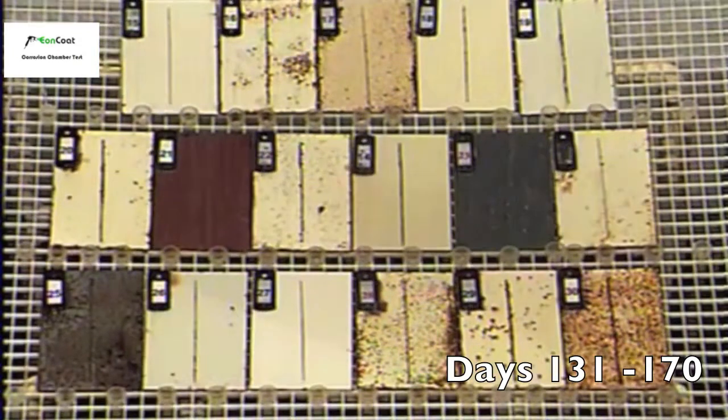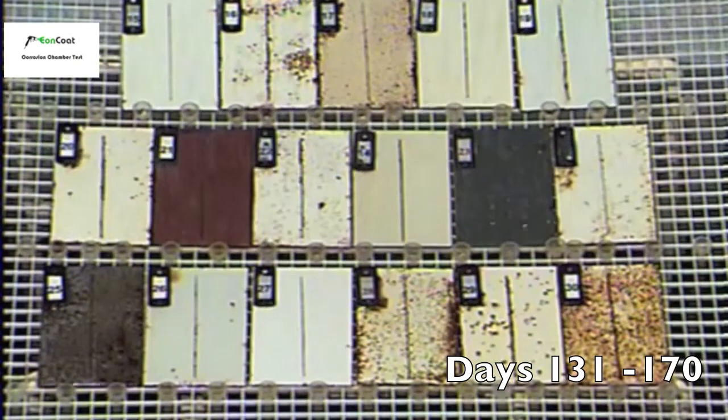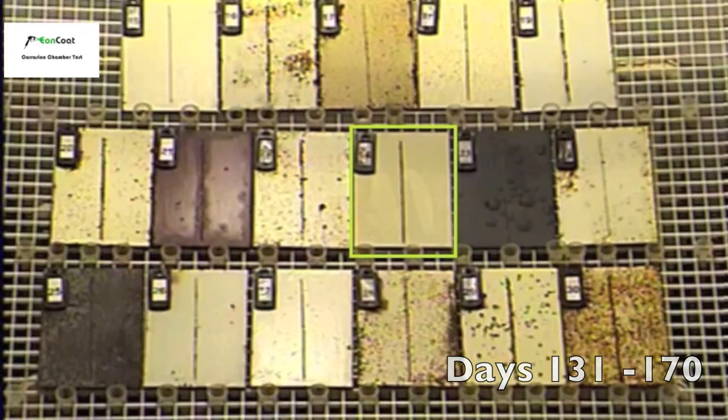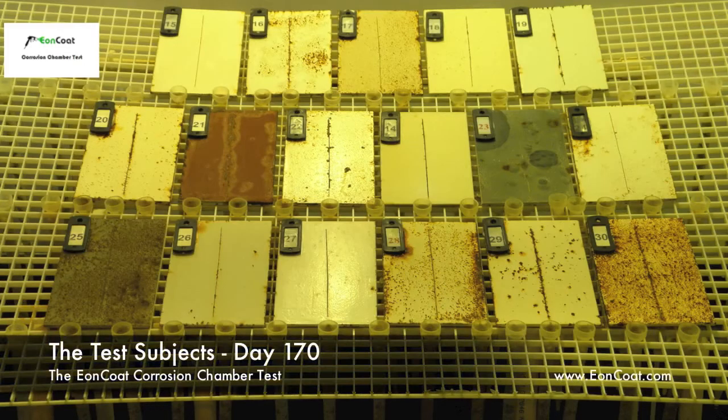There are two coatings in this test which made it until the final week of the test, and they are very high quality products. But one product, Eon Coat, didn't fail at all. Visit our website eoncoat.com to find out why.